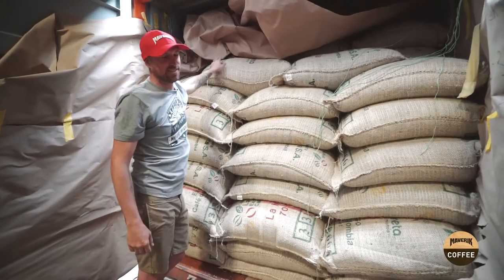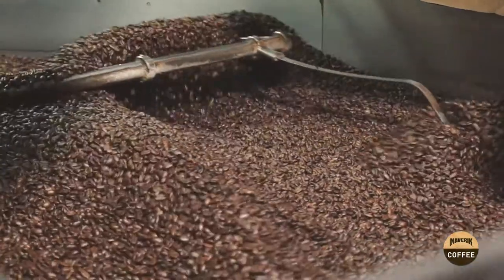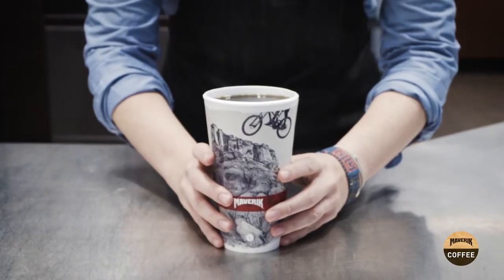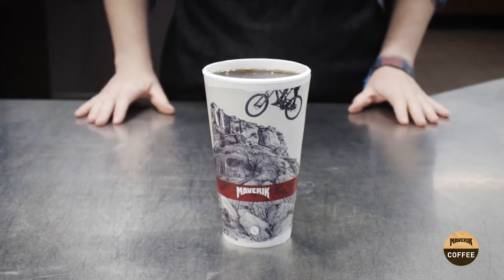Straight from the farm to your cup. We carefully roast them to perfection and deliver them fresh to your store. So take a long sip, savor that flavor, and remember the adventure your coffee took to your cup. Only from Maverick — adventure's first stop.